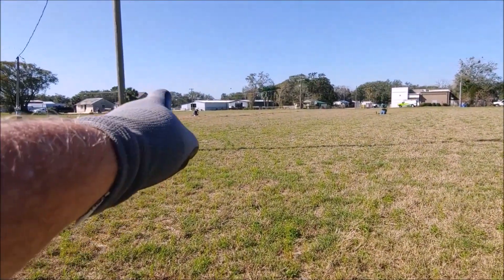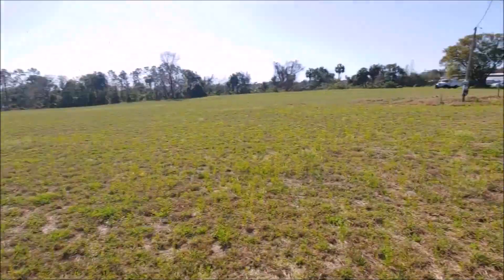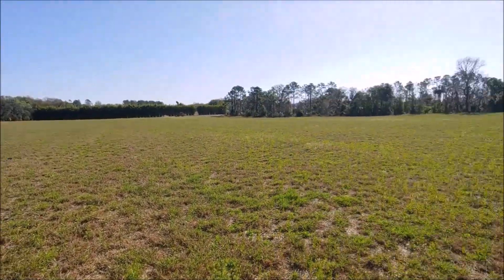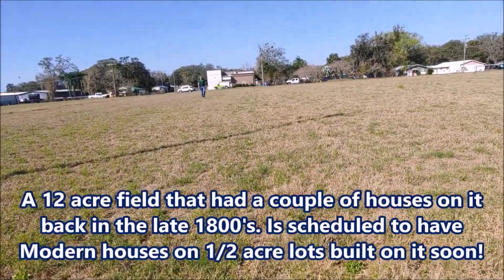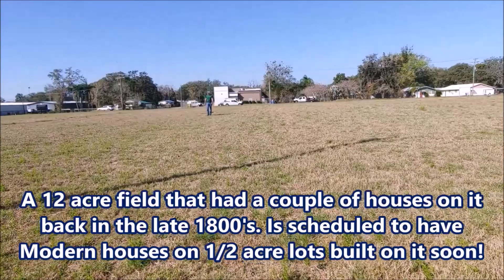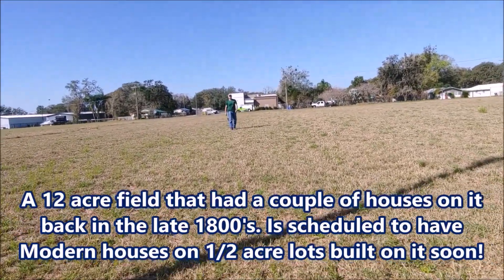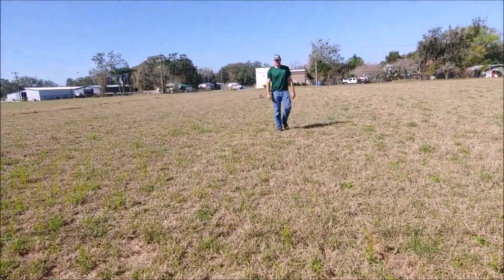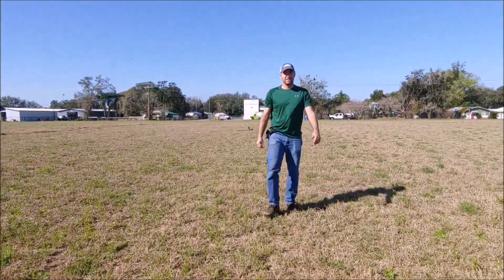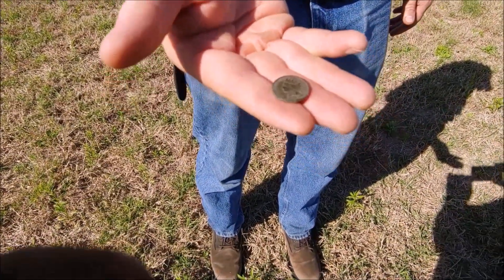All right, good people. There is Mr. Troy kneeling down over a signal. There is Mr. Dalton kneeling over a signal. There is my machine right there. Look at this beautiful field - would you say it's 12 acres? Mr. Dalton has this 12-acre field that apparently had some 1800s houses on it. I'm not even going to tell you what the guys found today. Look what he's going to drop in my hand right now - look at that Indian, guys!